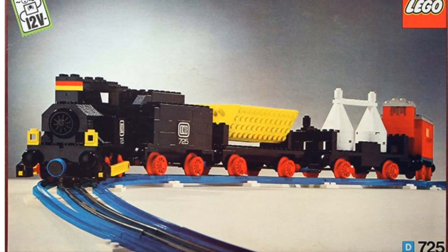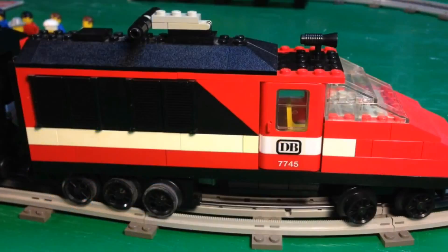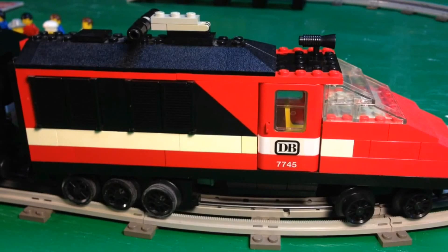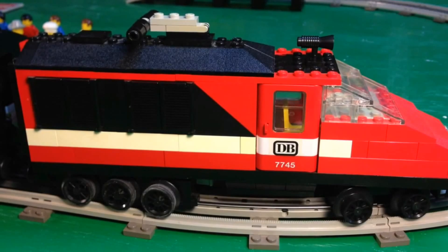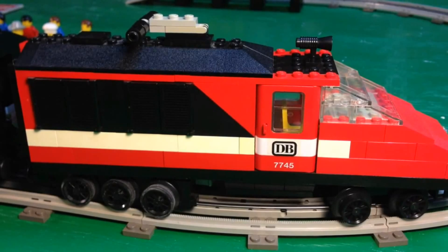Next we get to the gray track sets. The 12V set with the gray track that is my favorite is set 7745, the High Speed City Express. It's a TGV style train. I have also done a review of this one, and I'll put a link in the description below to that video.